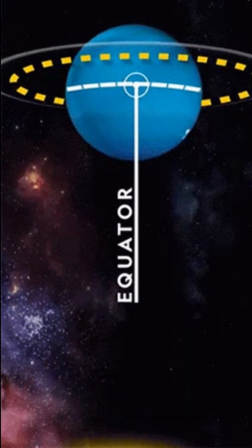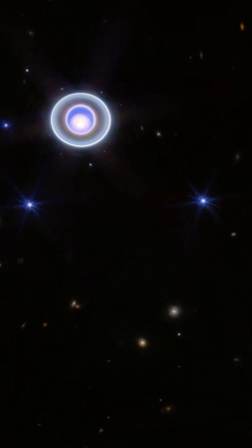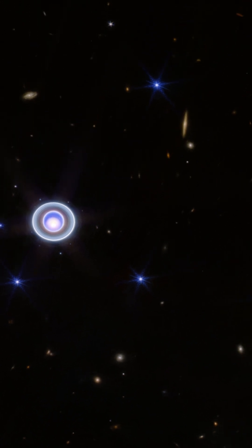Because Uranus spins on its side at a tilt of about 98 degrees, it has the most extreme seasons in the solar system. For nearly a quarter of each Uranian year, the sun shines over one pole, plunging the other half of the planet into a dark, 21-year-long winter.